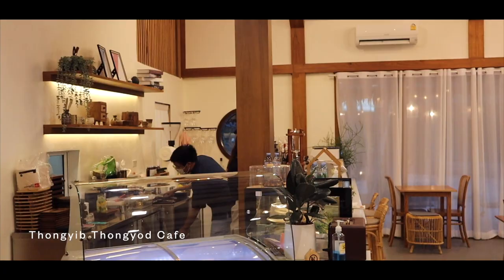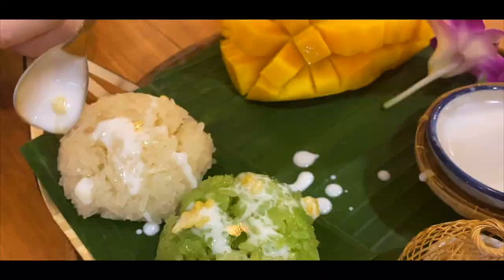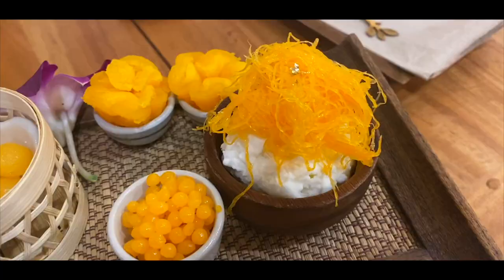On the way back to Ao Nang, we stopped by Thong Yip Thong Yeot Cafe, a cafe serving up ice cream and traditional Thai desserts, before ending our trip with a scenic drive.